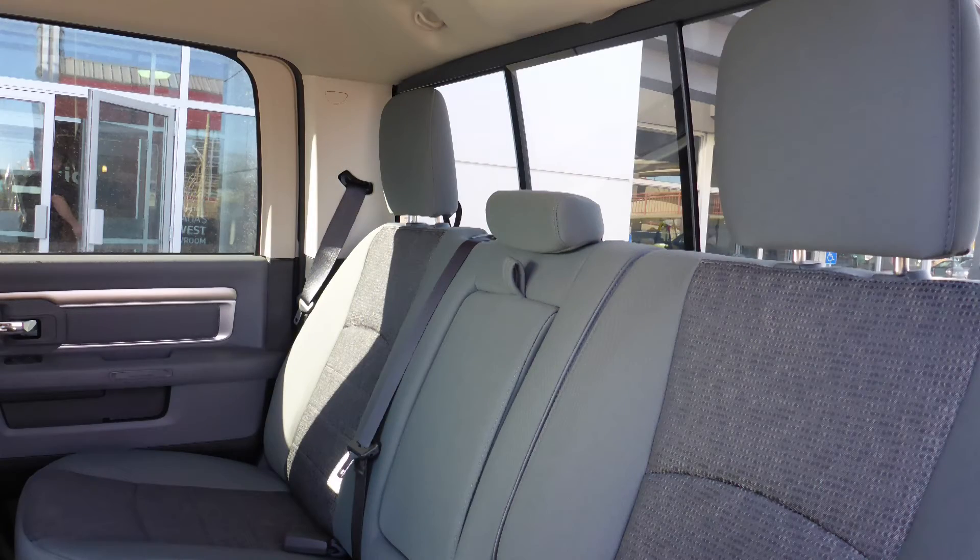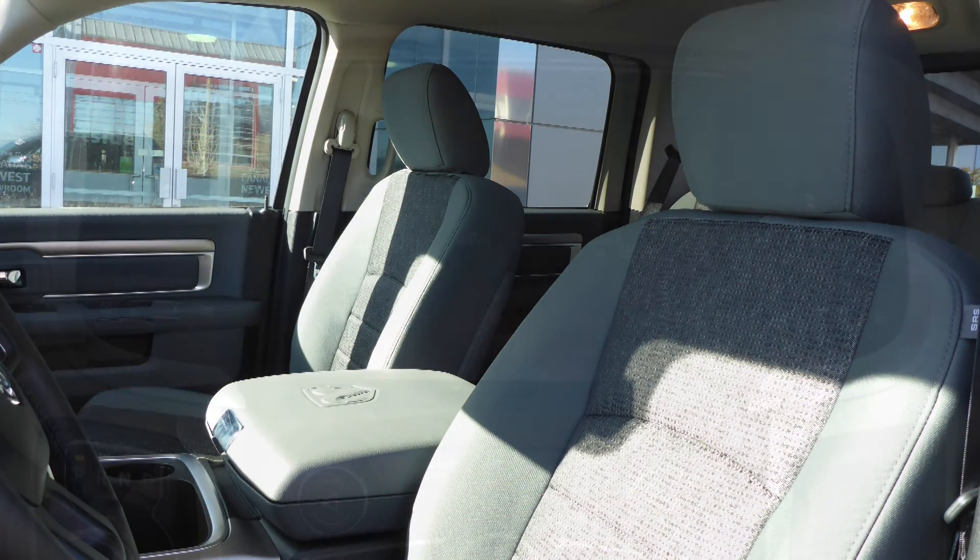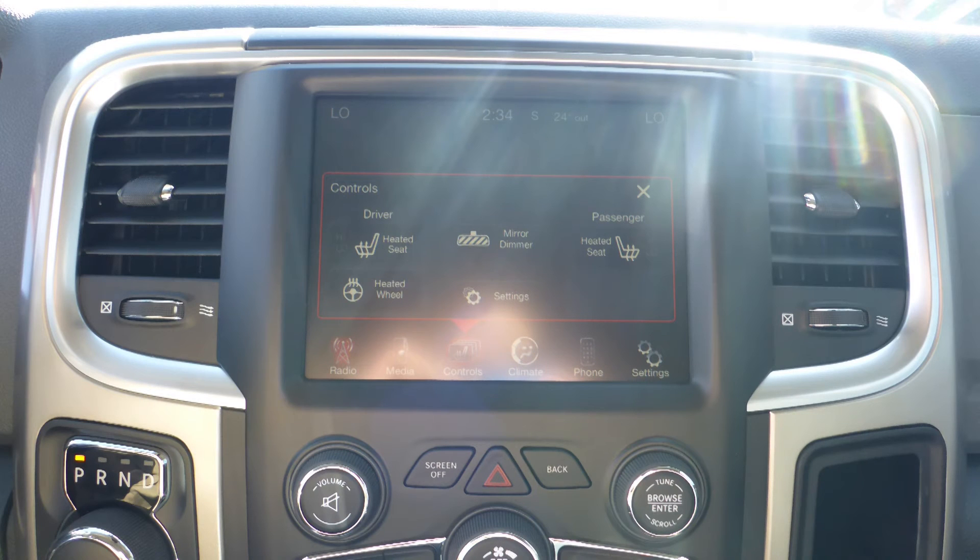Also Blazin' Dinta, the interior features all-premium cloth seating with premium stitching and rear folding seats. As well, the front seats and steering wheel are heated.